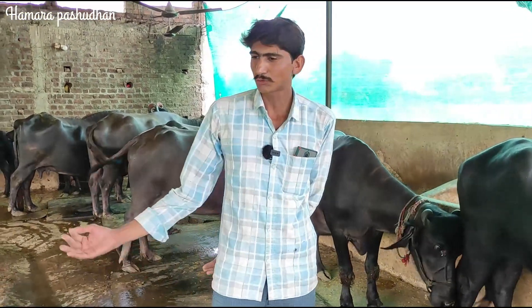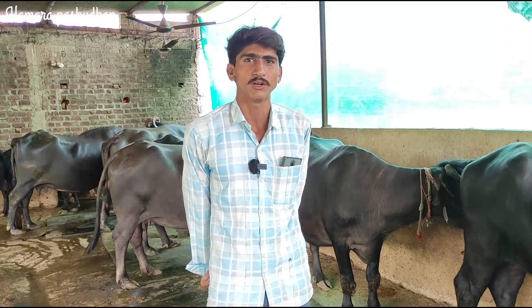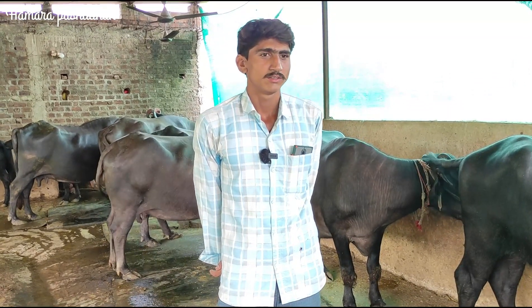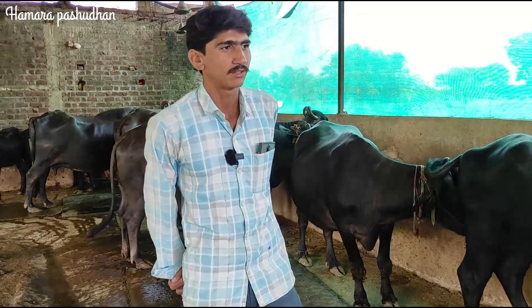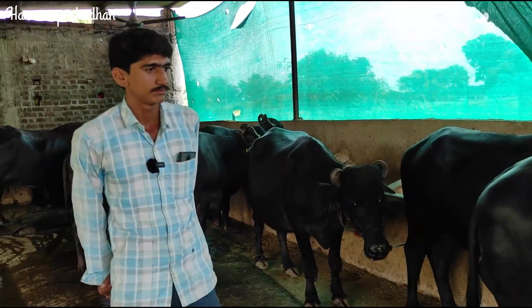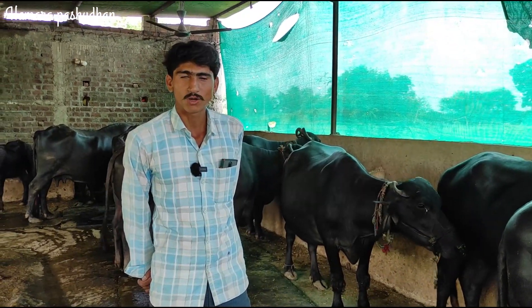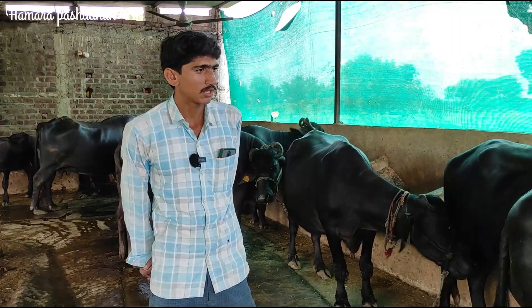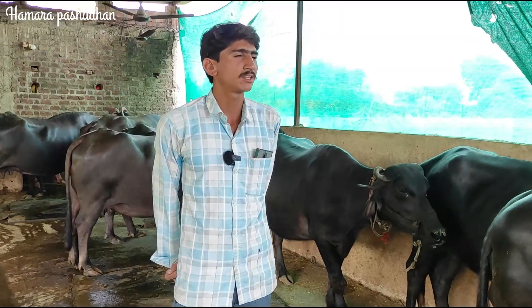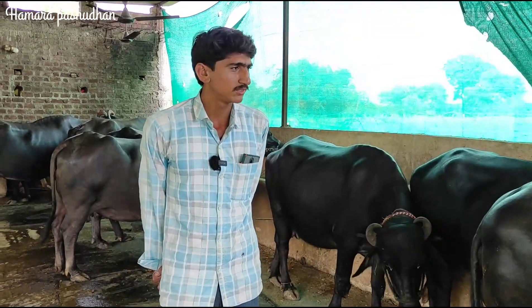So the milk price is around 20 rupees per liter. The price of buffalo milk is 40 to 45 rupees. How does the price of milk work? If you look at the dairy farm, it will be around 20 rupees per liter. With good land, the price could be 40 rupees, and the land cost is 20 to 30 rupees.